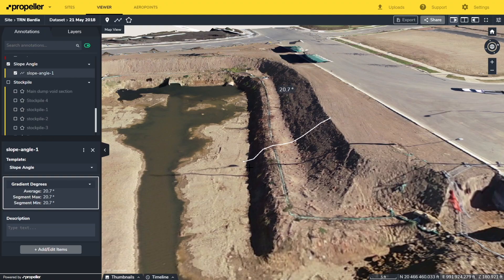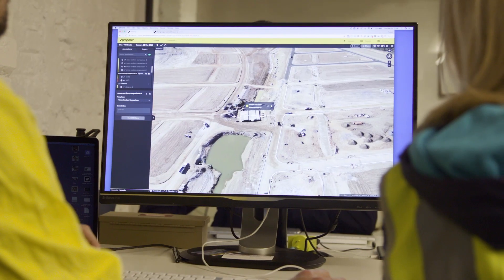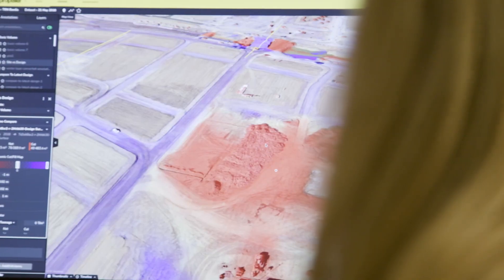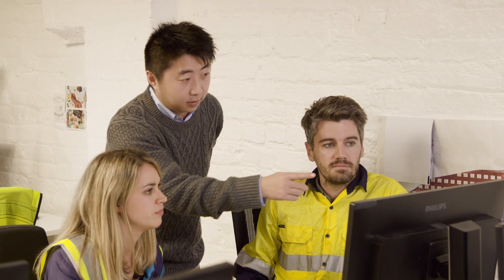You get simple visual tools inside your web browser. Storing everything securely on the Propeller platform gives teams the full picture, empowering people to go deeper, do more, and work together better.